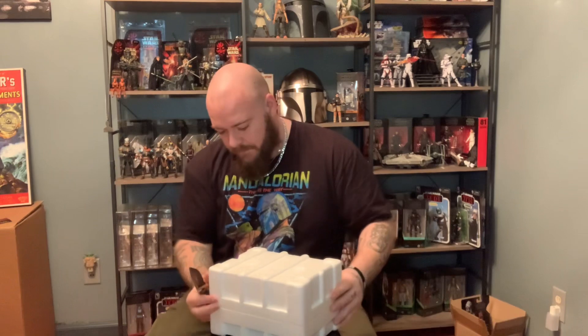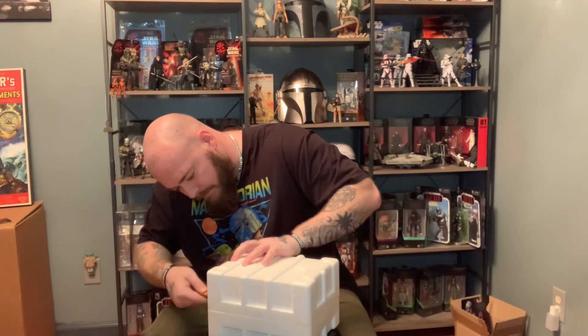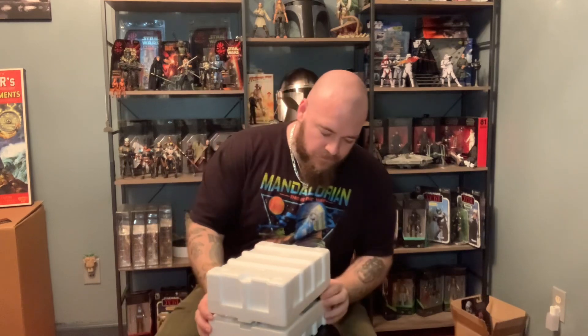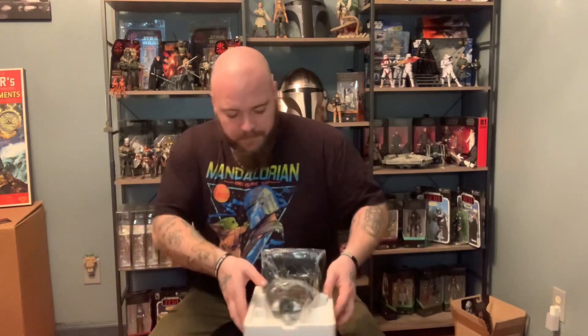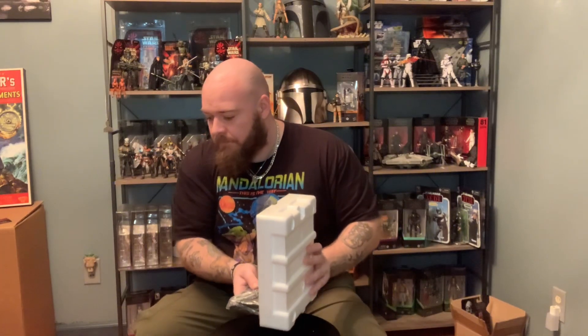Now for what y'all have tuned in to see. Now I can get to it with that card out of the way. It is snug. I'm pulling it out here from the back.